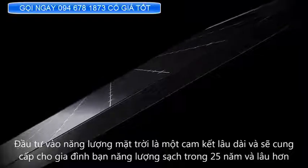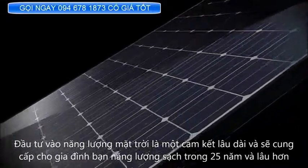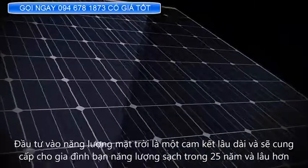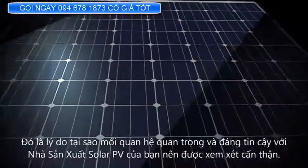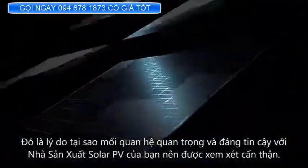Investing in solar panels is a long-term commitment and will provide your family with clean power for 25 years or longer. That's why the importance of a trusted relationship with your solar panel manufacturer should be given careful consideration.